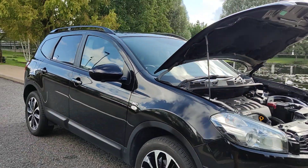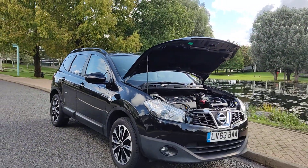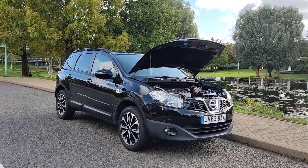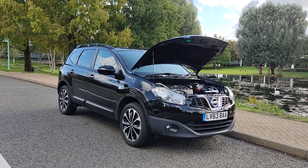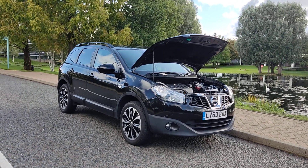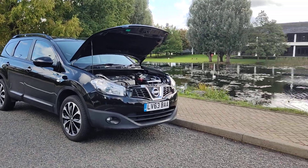If you need any further information about this beautiful looking Nissan Qashqai Plus Two, 2-litre petrol automatic, four-wheel drive, with MOT, one former keeper and only 60,000 miles on the clock, please do not hesitate to contact Fake Ordeals Limited. Thank you.